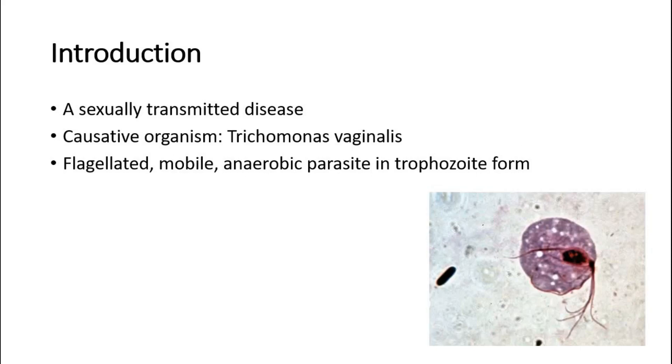Trichomoniasis is a sexually transmitted disease caused by a parasite named Trichomonas vaginalis. This parasite is flagellated, mobile, and anaerobic. This picture shows an image of Trichomonas vaginalis.